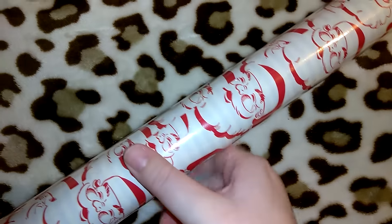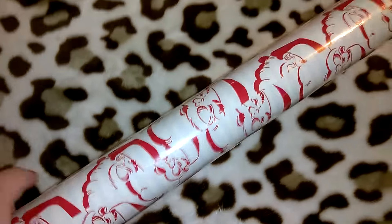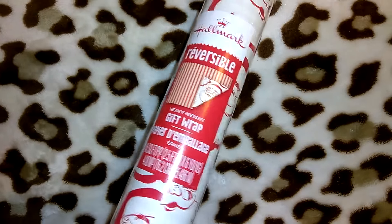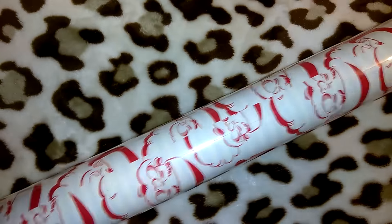I got this Hallmark wrapping paper — I apologize if I already showed this since I tried filming once before and spilled the coffee. It's 45 square feet, reversible, really nice quality wrapping paper for a dollar. I wish I would have picked up two of those.